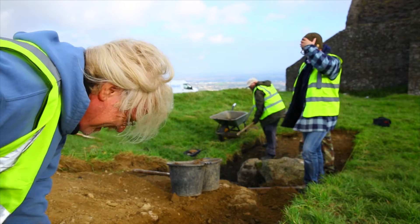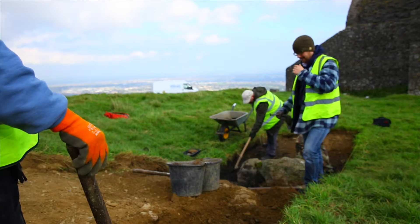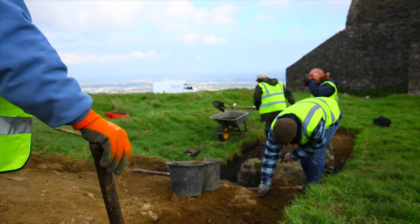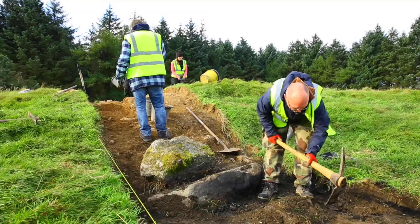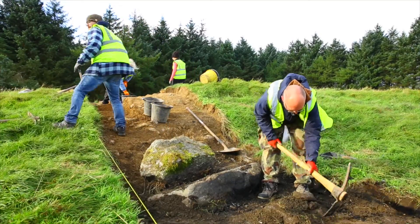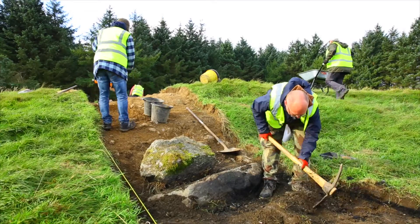With the excavation we hope to establish just how much of the tomb survives, and if possible to retrieve some bone or charcoal from a prehistoric context so we can radiocarbon date the site to find out exactly how old it is. That helps us to compare it to other passage tombs like Newgrange, Knowth, or the great tombs in Sligo.